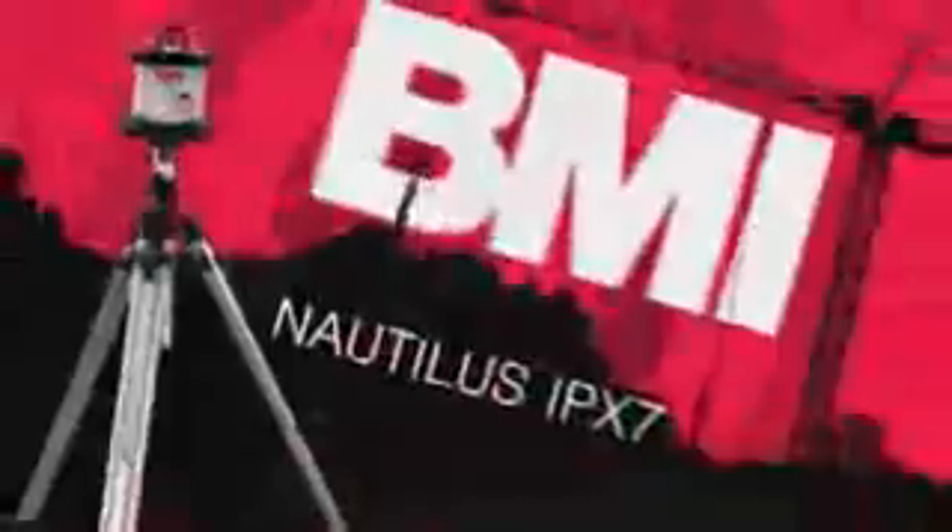It's almost indestructible. With other laser levels, this situation would mean stopping work and sending your laser unit in for calibration, losing precious time and costing hundreds of dollars. Just look at the BMI Nautilus Construction Laser in action.